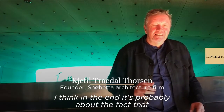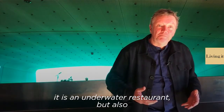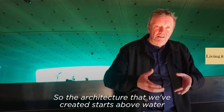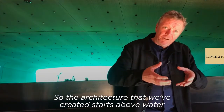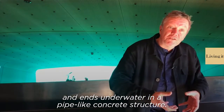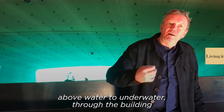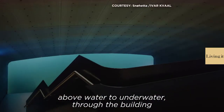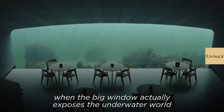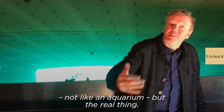I think in the end it's probably about the fact that it is an underwater restaurant but also an underwater research center. So the architecture that we've created starts above water and ends underwater in a pipe-like concrete structure. The fascination is just this movement from above water to underwater through the building, when the big window actually exposes the underwater world — not like an aquarium, but the real thing.